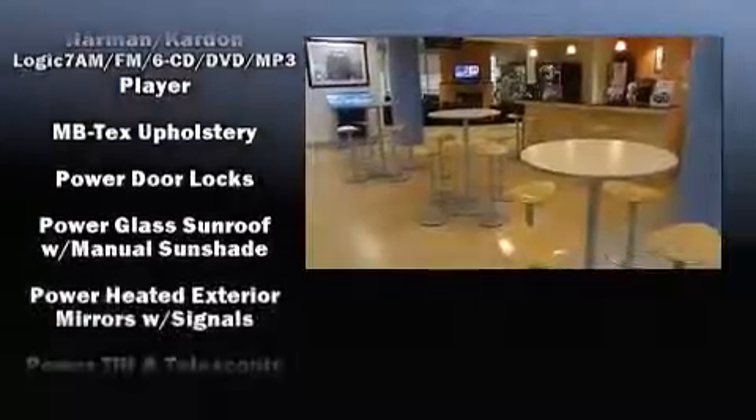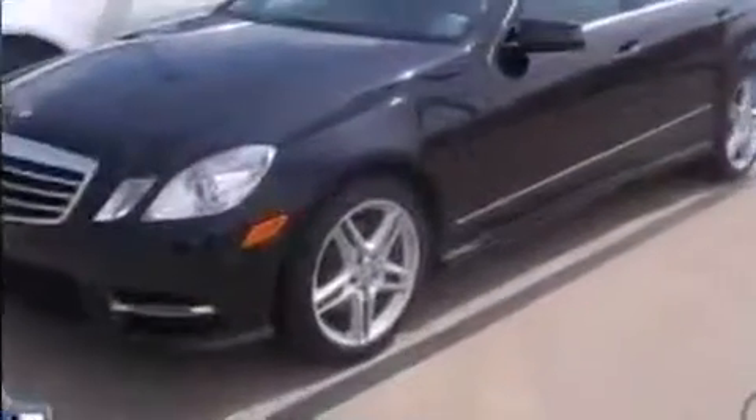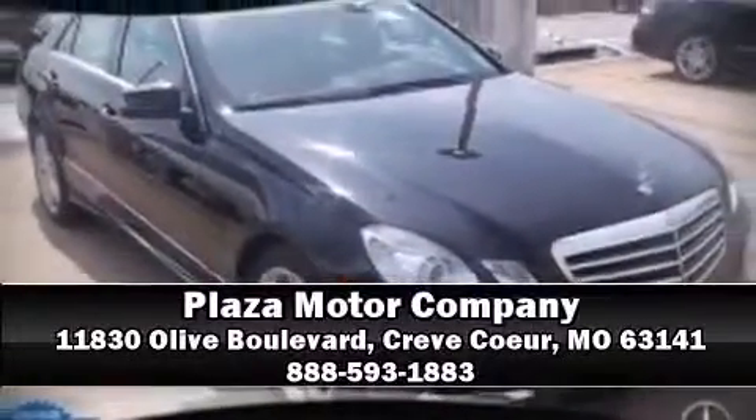This vehicle has achieved certified pre-owned status by passing Mercedes-Benz's comprehensive certification process. Our team is professional and we offer a no-pressure environment. Call now to schedule a test drive.